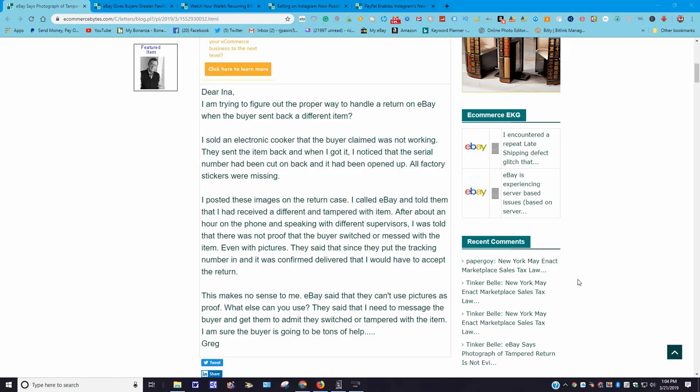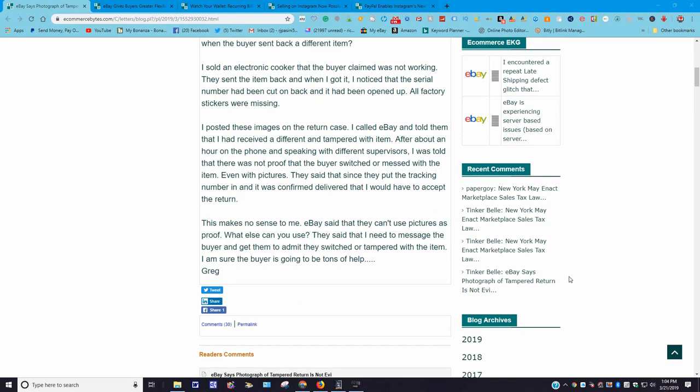Even with the pictures, eBay said that since the buyer put a tracking number on it and it was confirmed delivered, I would have to accept the return. This makes no sense to me. eBay said they can't use pictures as proof — what else can you use? They said I need to message the buyer and get them to admit they switched or tampered with the item. I'm sure the buyer is going to be tons of help.